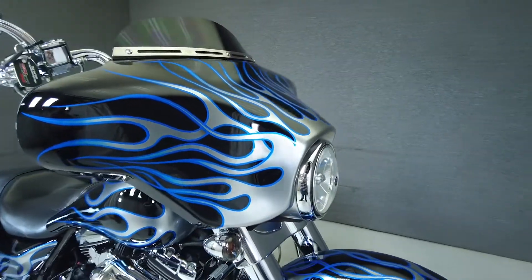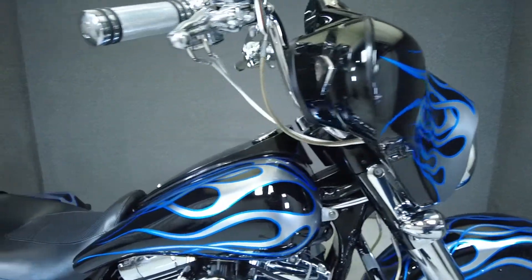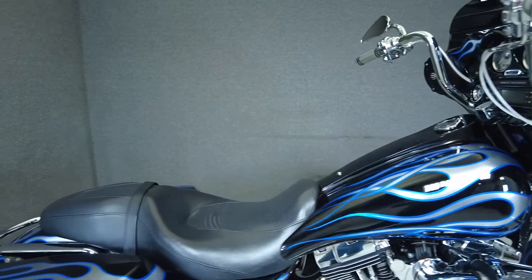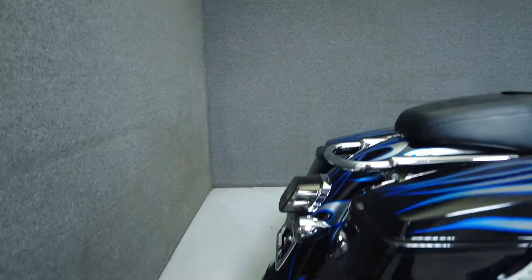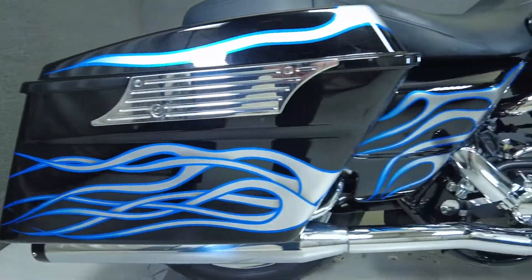It's been upgraded with a Power Commander 3, an aftermarket front and rear chrome wheel, smoked LED taillights, smoked LED front and rear turn signals, windshield trim, mirrors, grips, levers, chrome switch housing, steel braided lines and cables, and handlebars.